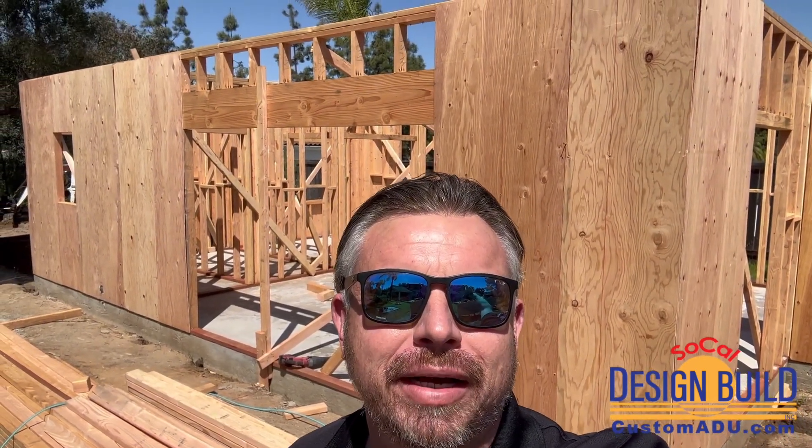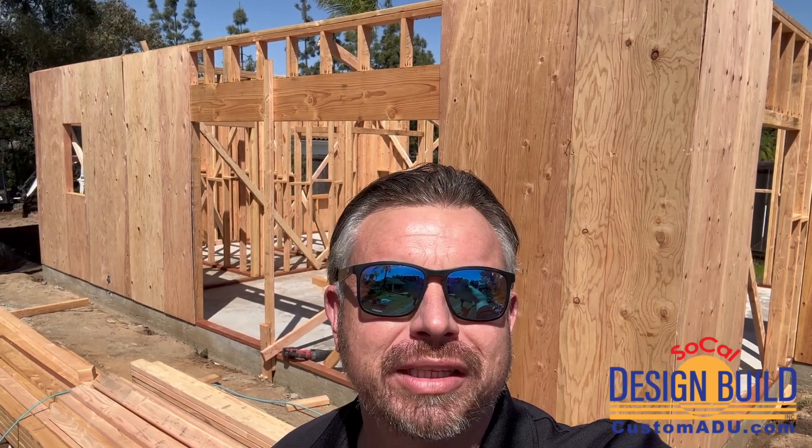Hey guys, this is David with CustomADU.com joining you from our Poway custom ADU project — an 850 square foot ADU project going on behind us. Last time we showed you the foundation being completed, and now we want to show you the framing progress.